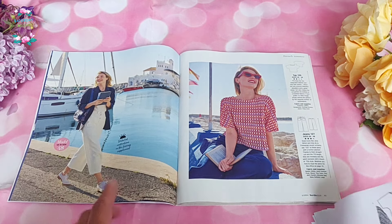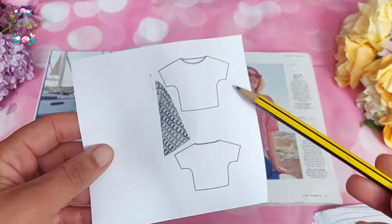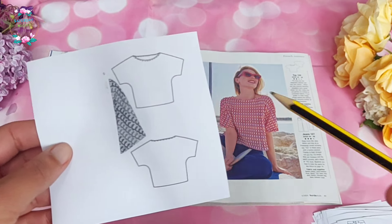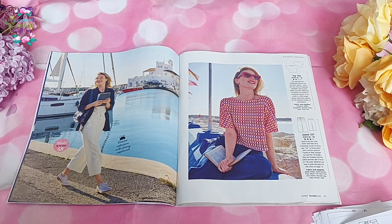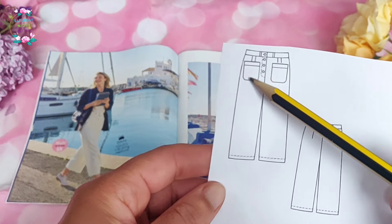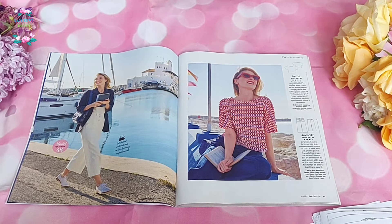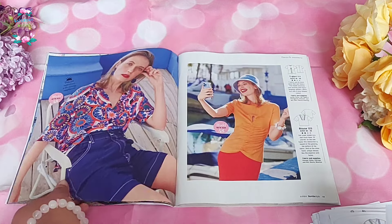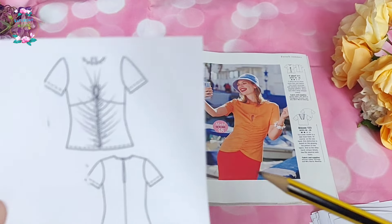Then we've got the simple Burda top number 120, which has wide shoulders, a wide neckline, and a dolman sleeve — basically ideal for somebody like me when you don't have as much sewing time as you'd wish and just want to make something simple using some lovely fabric. And then we've got some jeans with really lovely front patch pockets and a button fly, which you definitely get kudos for doing because I am not very good at that.